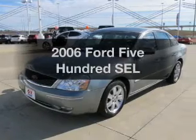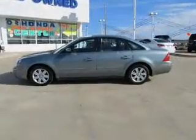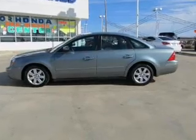Presenting the 2006 Ford 500. This is the set of wheels you've been looking for, with a solid six-cylinder engine connected to a smooth-shifting six-speed automatic transmission.